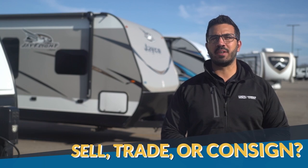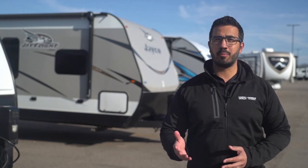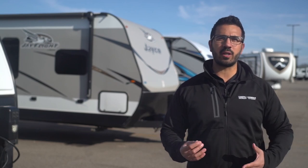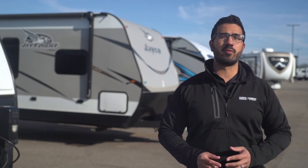You've made some amazing memories in your RV and love the lifestyle, and now it's time to upgrade. What do you want to do with your current RV? Should you trade it in, try to sell it on your own, or possibly put it up for consignment? These are all viable options and today we're going to go over the benefits of each.